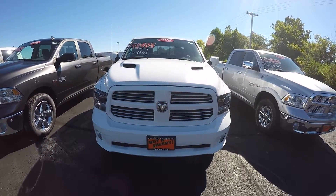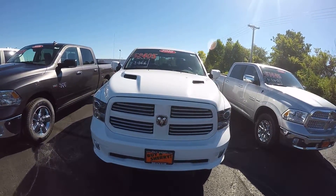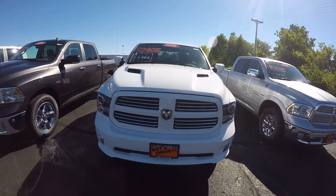Zach Smith with you here at Paul Sherry's Chrysler Dodge Jeep Ram and RVs here in Piqua, Ohio. Here we're taking a look at a new 2016 Ram 1500 Sport.